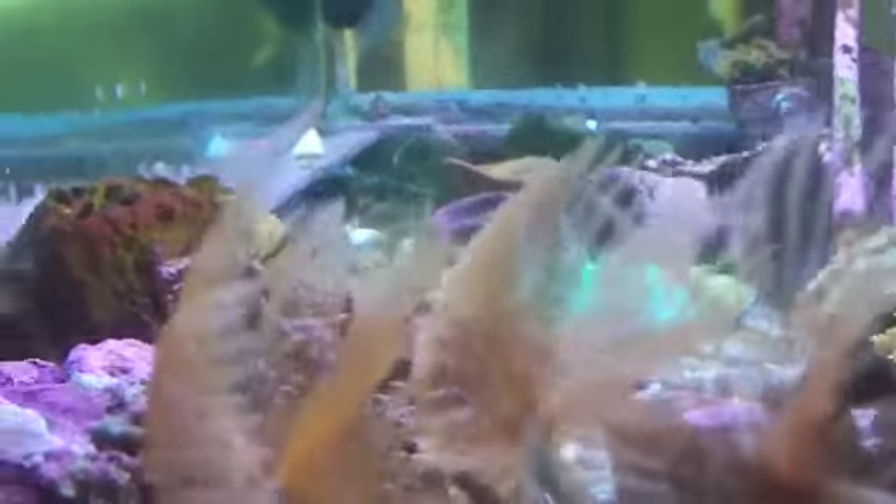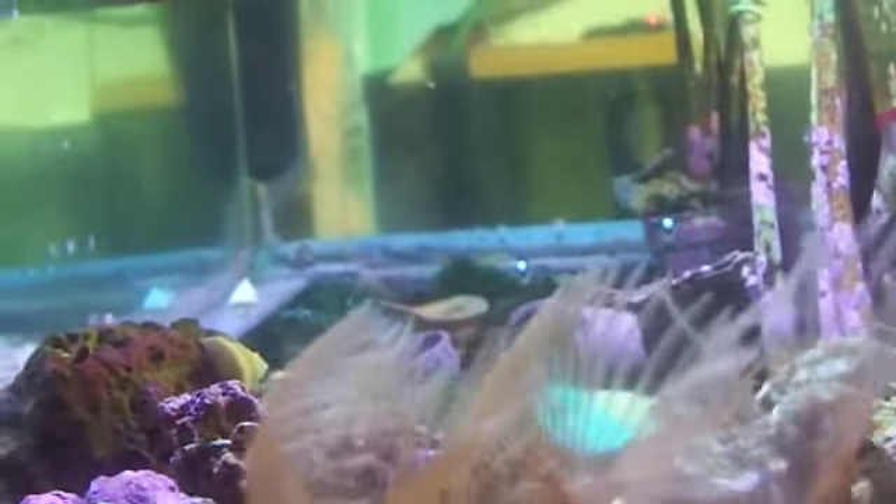There's a big dwarf zebra — it's an oxymoron, they're not really dwarf. And those are our prize feather dusters — they were born here. Still don't know what that red stuff is, but it's pretty. It's a type of encrusting coral, I keep forgetting the name.